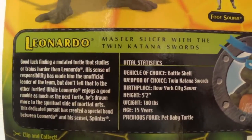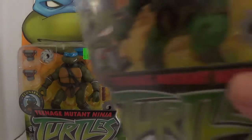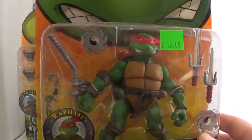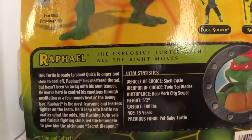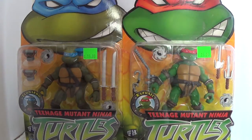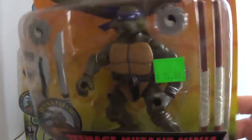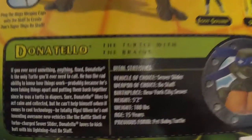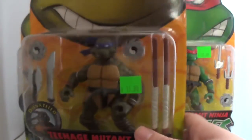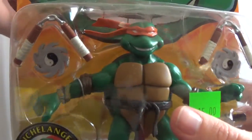Here's his file card if you want to read it — feel free to pause. Then we've got Raphael, who I'd say is my second favorite — also a pretty nice figure. Back of his file card. Then it's Donatello — obviously better to see him in more purple than red. And of course the jokester, Michelangelo — here he is, and of course his file card.